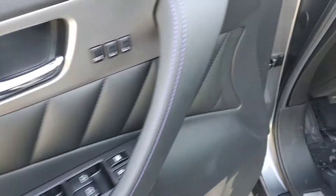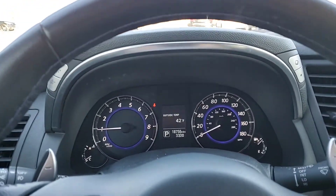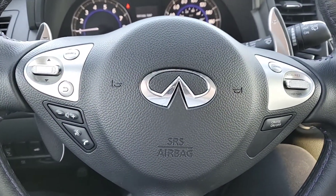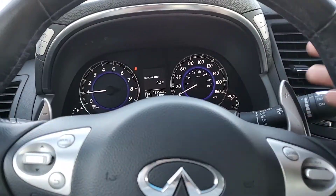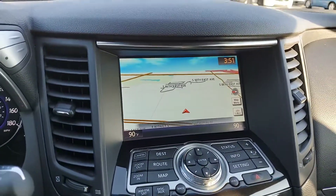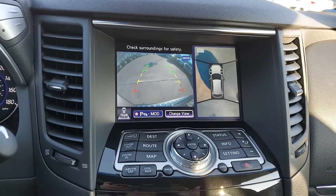Driver's side controls for both the seat, the doors, and the windows. And in here in the dash, speedometer, tachometer, controls on the steering wheel for both the radio and your telephone, as well as your cruise control. Paddle shifters in the event that you want to go manual, navigation, radio, climate control, as well as a round view and backup cameras when you're in reverse.